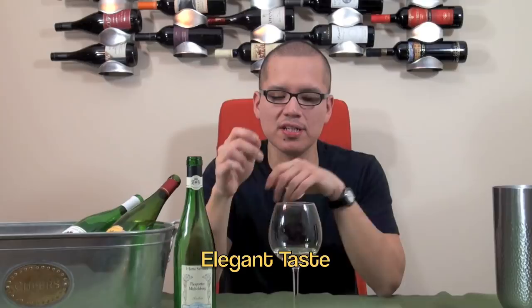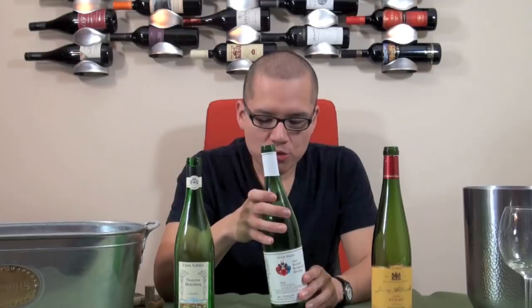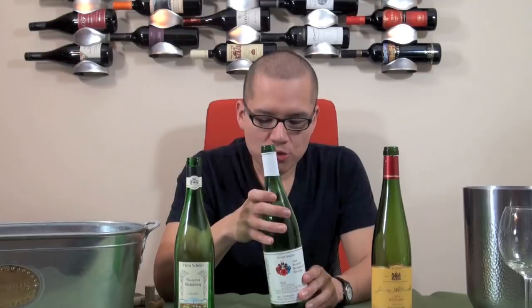Alright, we've ended our tasting on Rieslings. Now it's time to score them. The Gene Aubreck — I'm going to give it a nice 82 points. Again, dry white Riesling. If you're a big fan of dry wines, that's your pick. The Adolf Müller — I'm going to give it a solid 84 points because it is sweet, has a nice straw amber color, and I enjoyed it. For the price range, you can't go wrong. And for the Hans Schiller, I'm going to give it a solid 87 points.